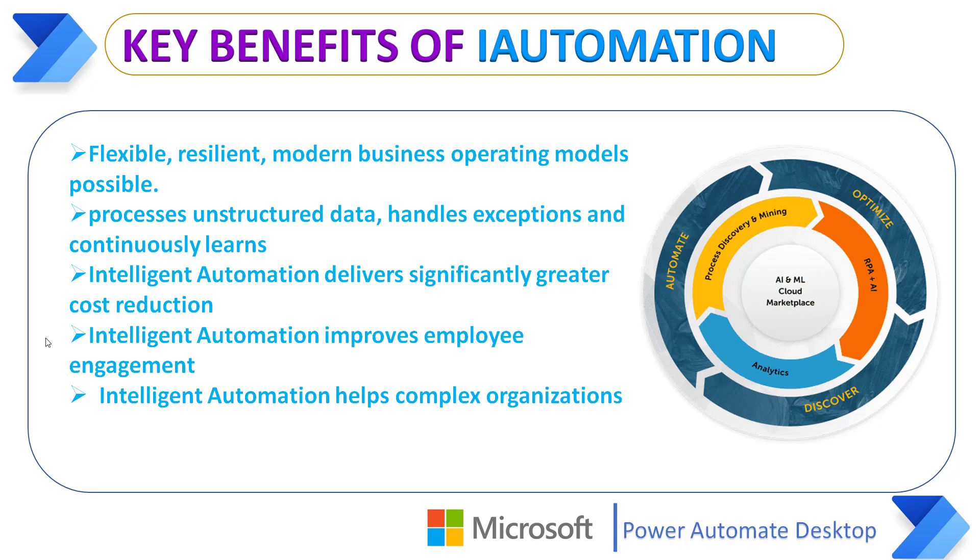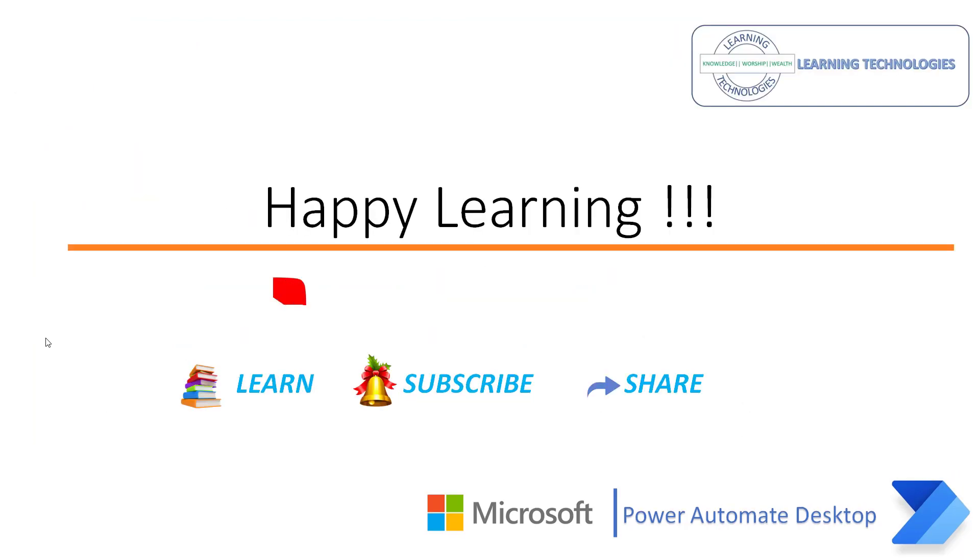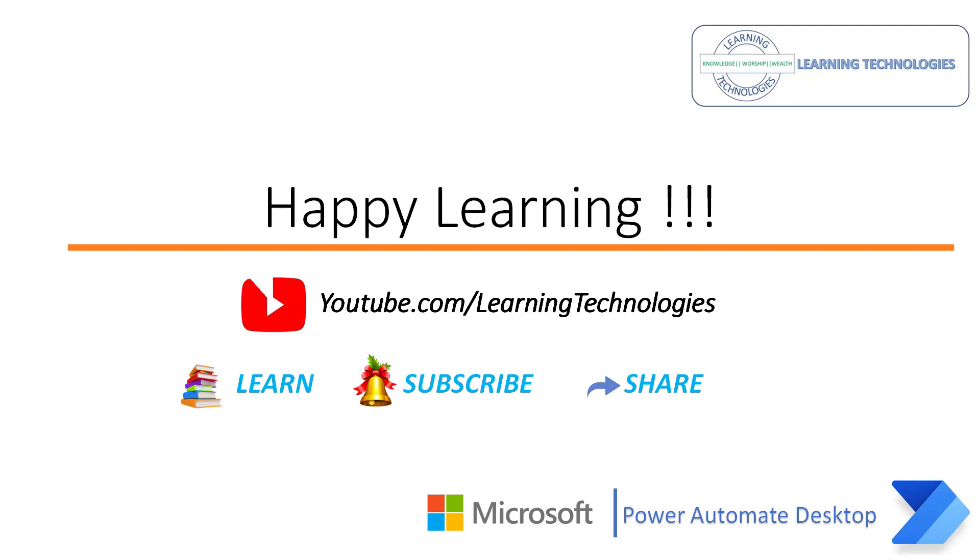I hope you understand what Intelligent Automation is and the differences between Robotic Process Automation and Intelligent Automation as part of this tutorial. Thank you for watching Power Automate tutorials. If you have any queries related to this concept, please post them in the comment section. I will see you in the next session. Till then, bye-bye. Have a wonderful day.